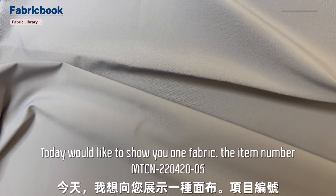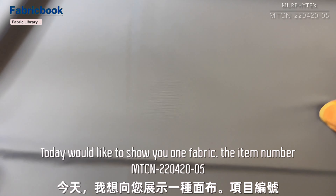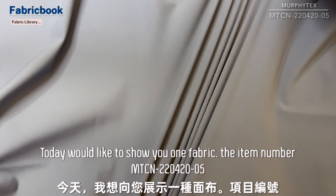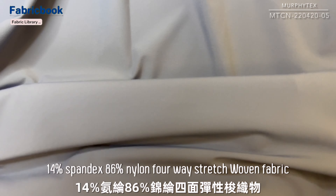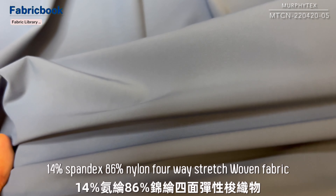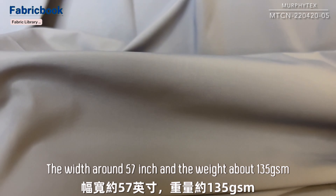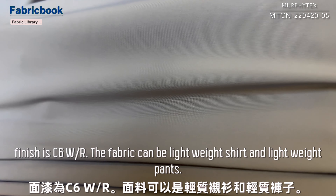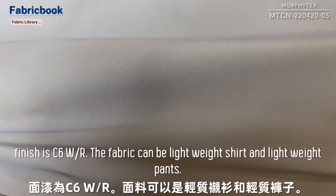Today we'd like to show you one fabric, item number MTCM-220-420-05, 14% spandex, 86% nylon, 4-way stretch woven fabric. The width around 57 inch, about 135 centimeters. Finish is C6WR. The fabric can be lightweight shirt and lightweight pants.